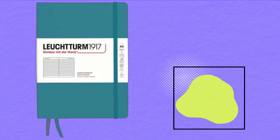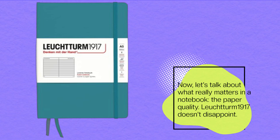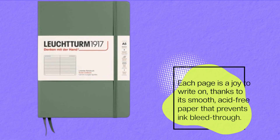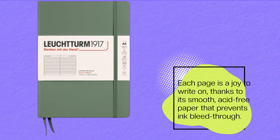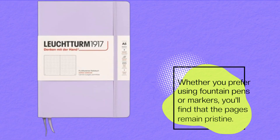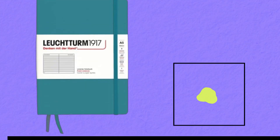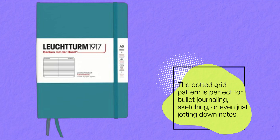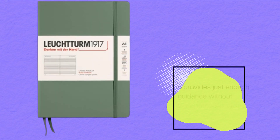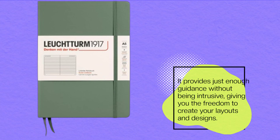Now, let's talk about what really matters in a notebook — the paper quality. Leuchtturm 1917 doesn't disappoint. Each page is a joy to write on, thanks to its smooth, acid-free paper that prevents ink bleed through. Whether you prefer using fountain pens or markers, you'll find that the pages remain pristine. The dotted grid pattern is perfect for bullet journaling, sketching, or even just jotting down notes. It provides just enough guidance without being intrusive, giving you the freedom to create your layouts and designs.